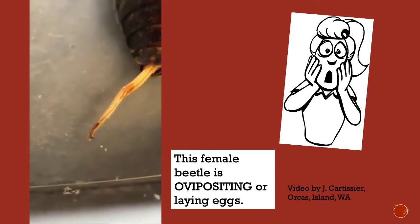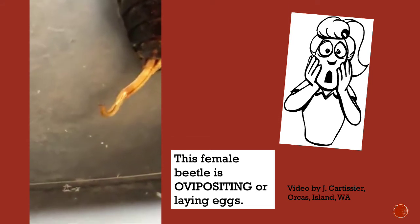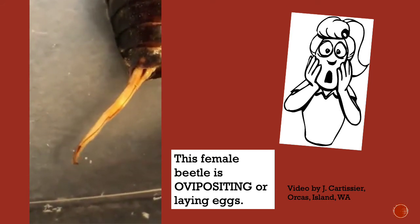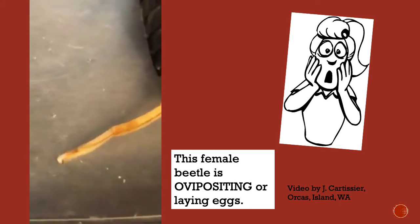This female beetle is ovipositing, or laying eggs. The video clip was filmed in the San Juan Islands and submitted to my Facebook page, Bugs of the San Juan Islands, by Joy Cartissier on Orcas. This short clip is pretty amazing.